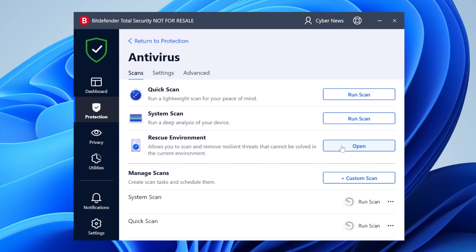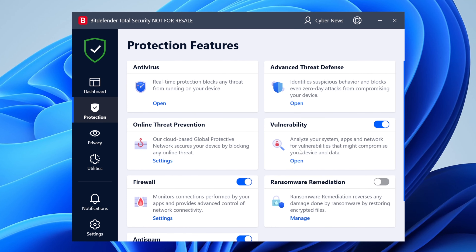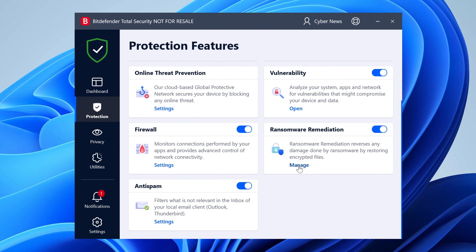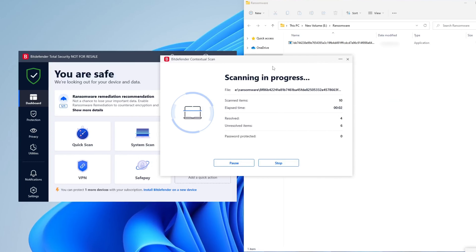Bitdefender has other useful anti-malware options too. The rescue environment scan is designed to deal with the most sophisticated kinds of malware — it scans your drives while Windows is disabled. Another fancy feature is the vulnerability scan, which looks for weak links in your defense and recommends ways to fix them. I highly recommend running that from time to time. Bitdefender also has a lot of tools for dealing with ransomware, including backups of your most important files. It got a perfect 10 out of 10 score in my previous Bitdefender vs ransomware test.